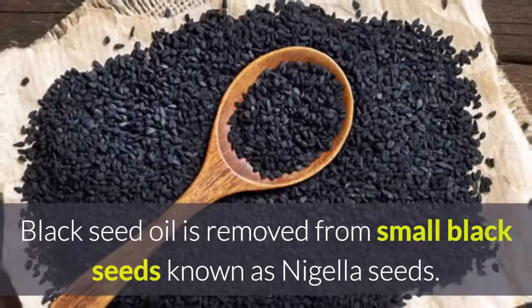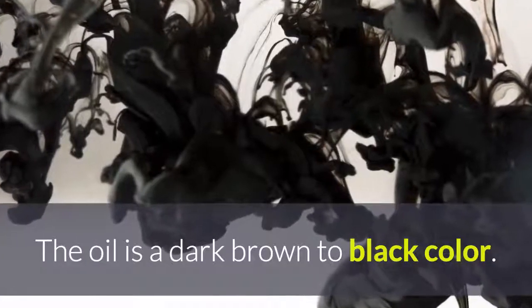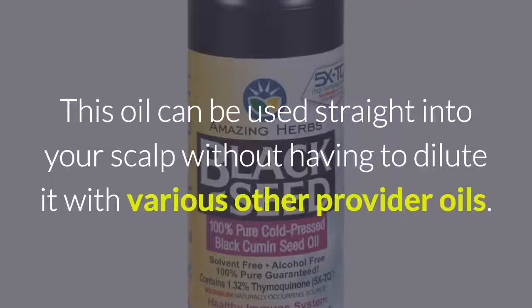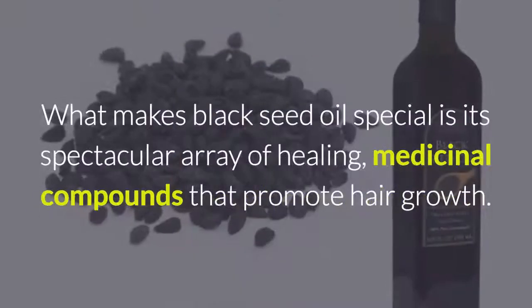Black seed oil is extracted from small black seeds known as nigella seeds. The oil is a dark brown to black color, has a pungent sharp fragrance, and is a really potent oil. It can be used directly on your scalp without having to dilute it with other carrier oils.